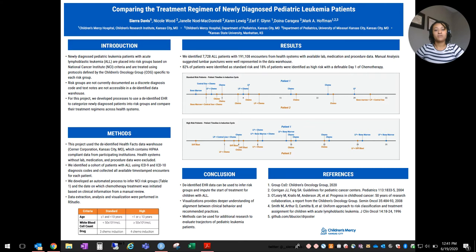We developed an automated process to infer NCI risk groups and the date in which chemotherapy treatment was initiated based on clinical information from manual review. Data extraction, analysis, and visualizations were performed in R Studio. We were able to identify 7,728 ALL patients with 191,108 encounters with available lab, medication, and procedure data.